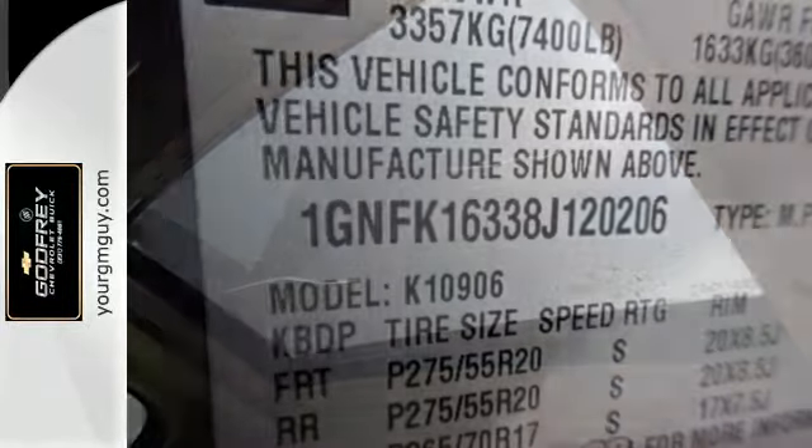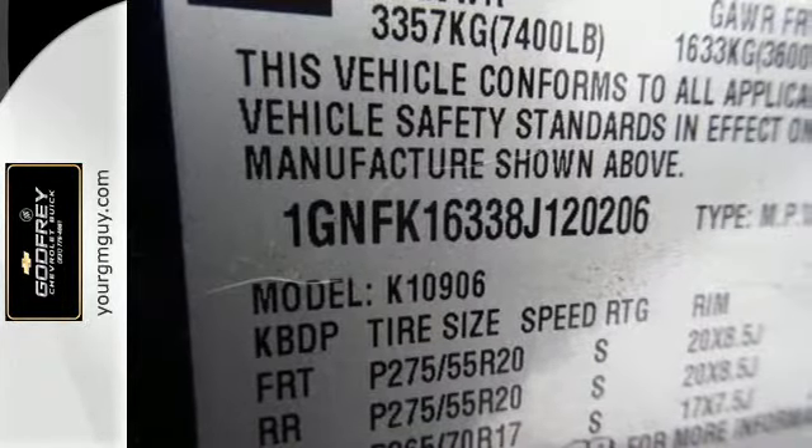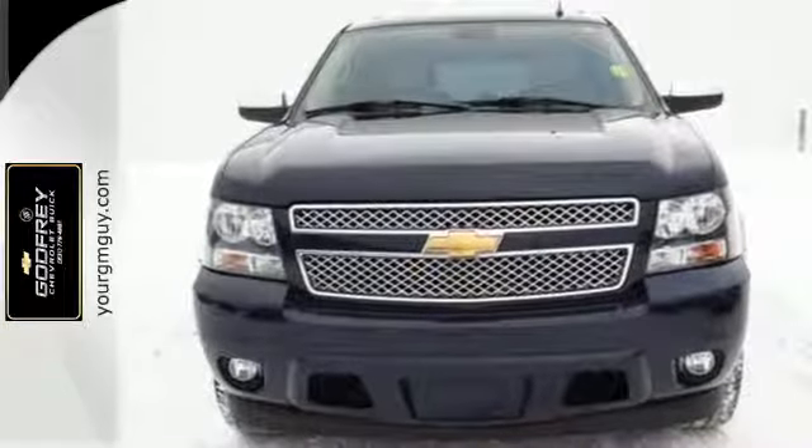Rugged body-on-frame construction, proven Chevrolet durability and a potent powertrain make this vehicle an outstanding buy.